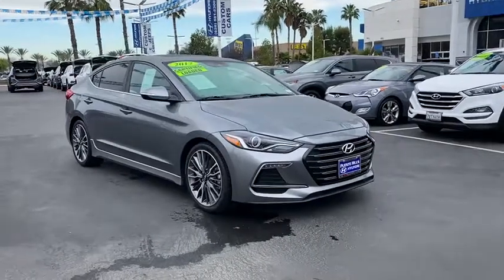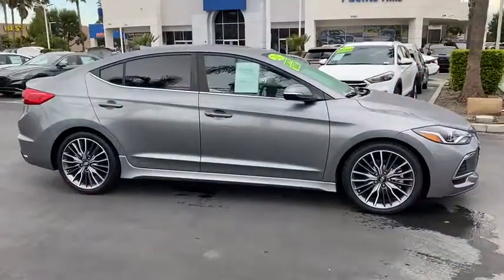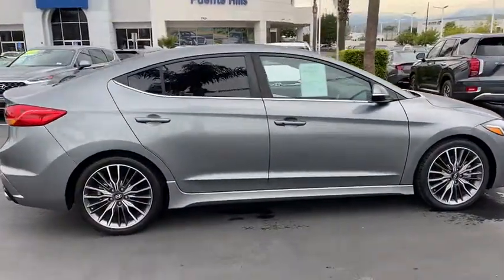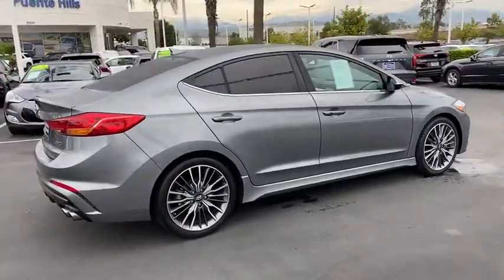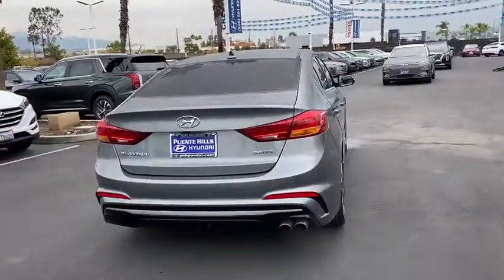Take a ride in the 2017 Hyundai Elantra. The Elantra boasts the most interior room in its class and gets an exceptional 35 mpg. With its luxurious standard features, the Elantra is an easy choice.